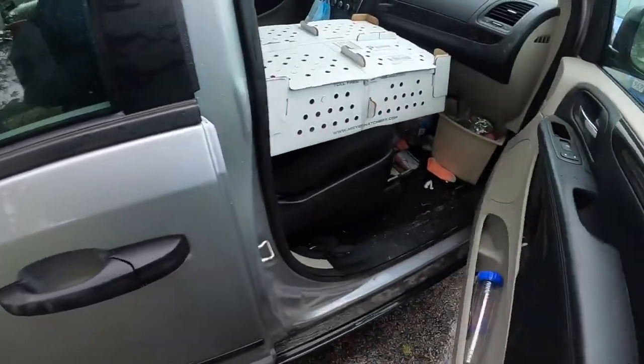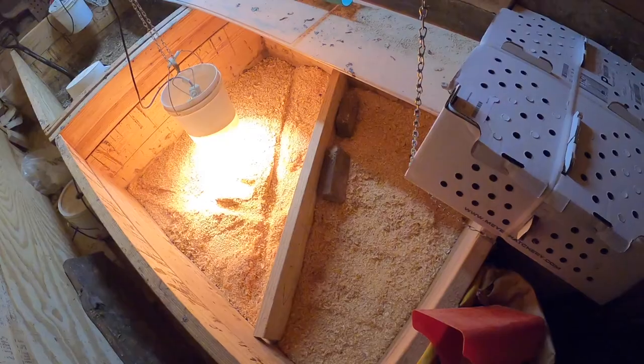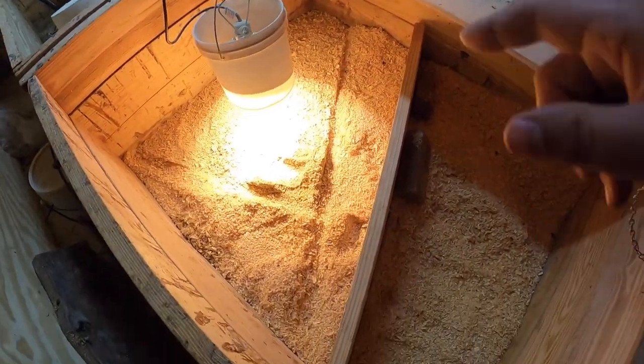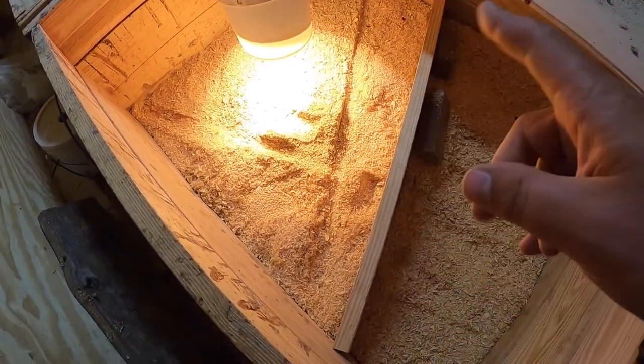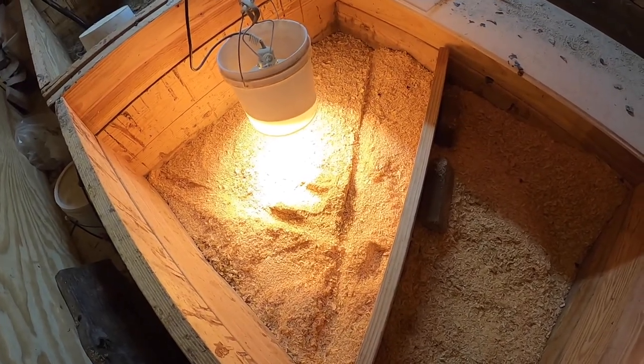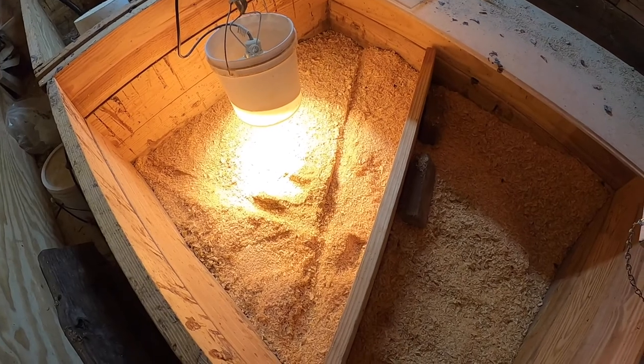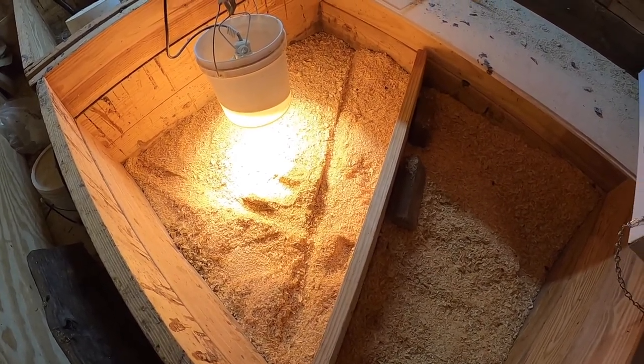It just kind of depends, but I'm going to put them all in this one area right now — I don't want them roaming all over the place. I'll get them set up a little bit later.